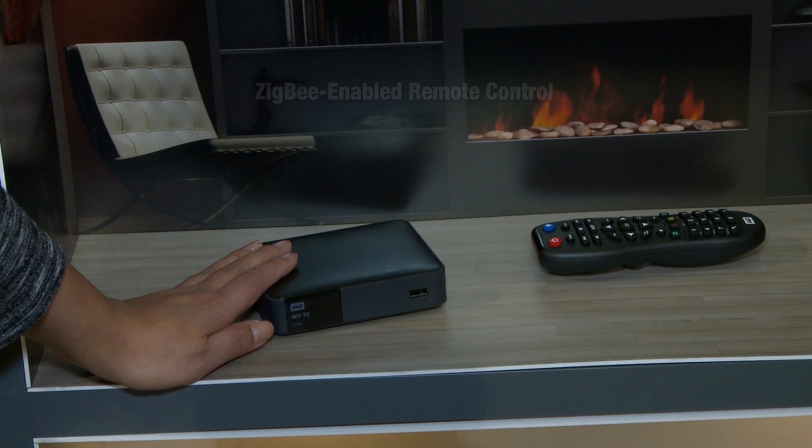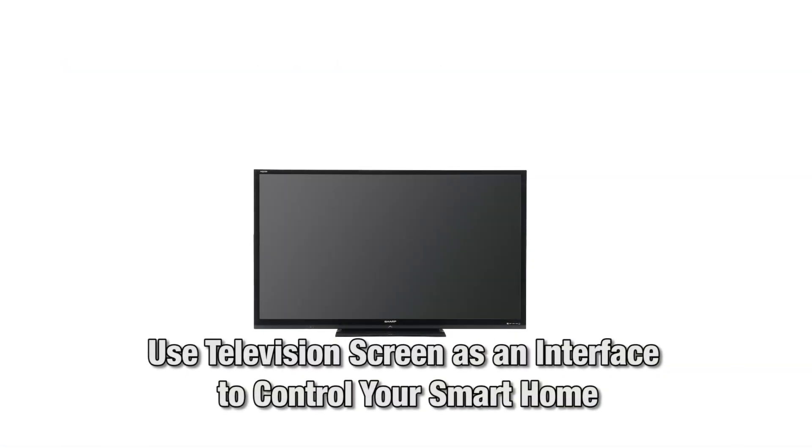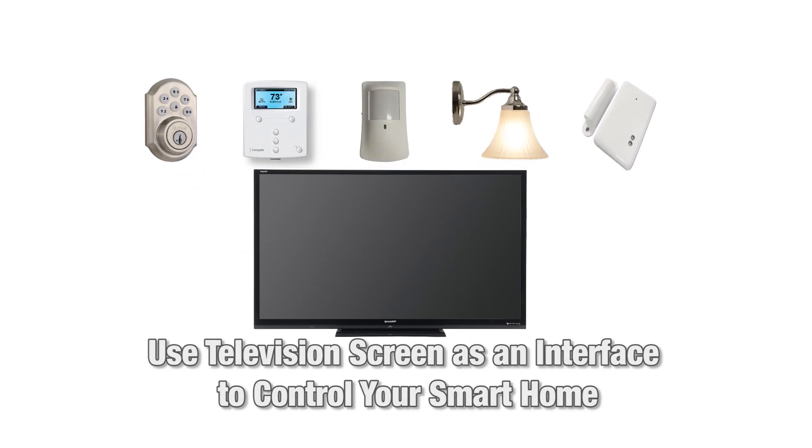The set-top box is often controlled by a Zigbee-enabled remote control, and you can use your television screen as an interface to control the other parts of your smart home.